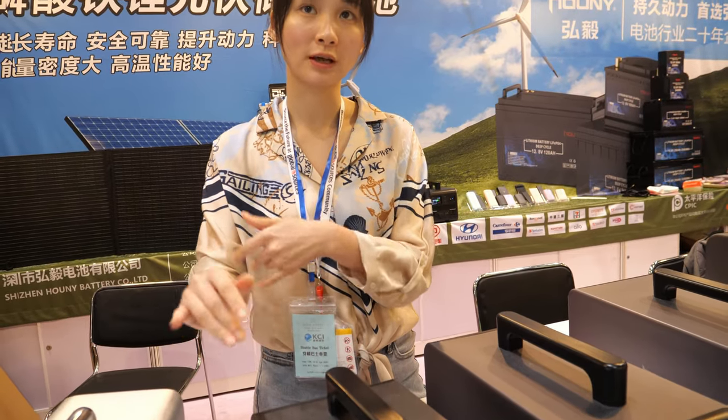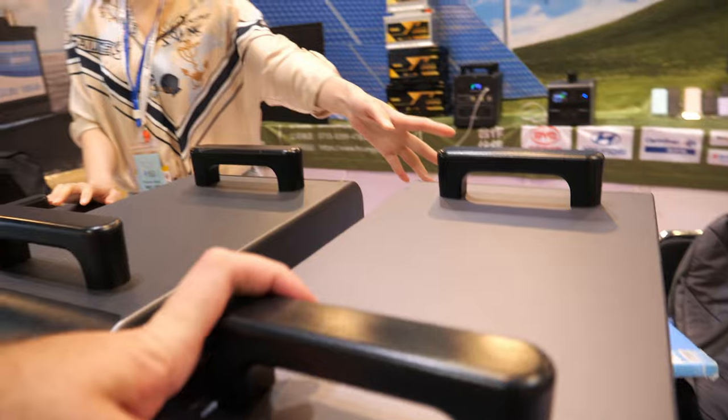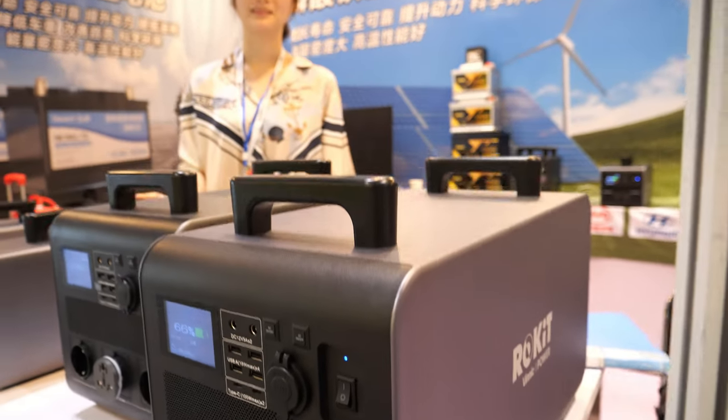For the smaller premium unit it's around $300, and for the large one it's around $1000. Then you get up to 3000 watts, which can power all your electric applications.